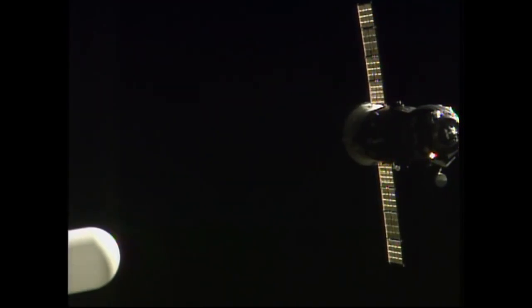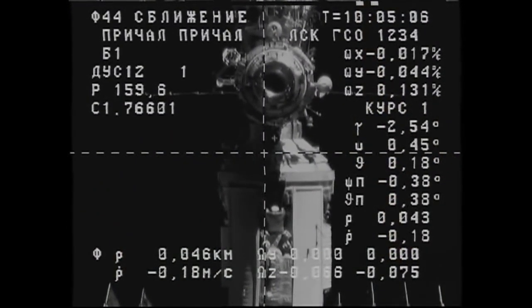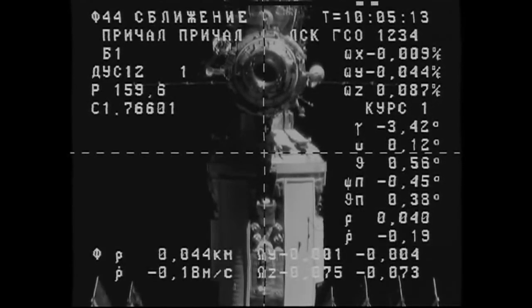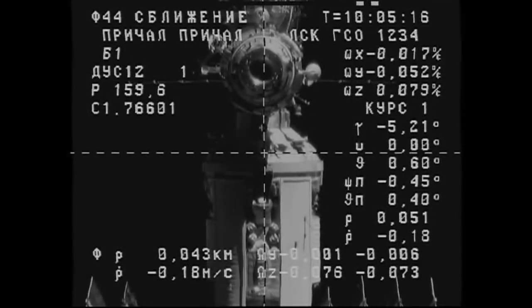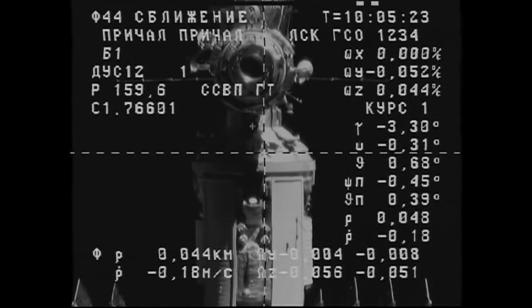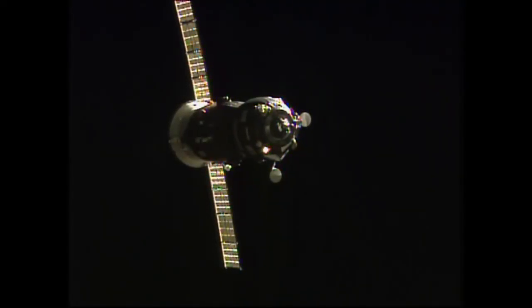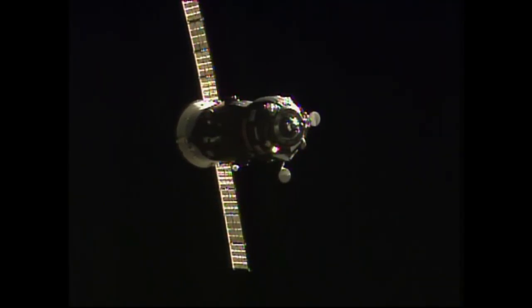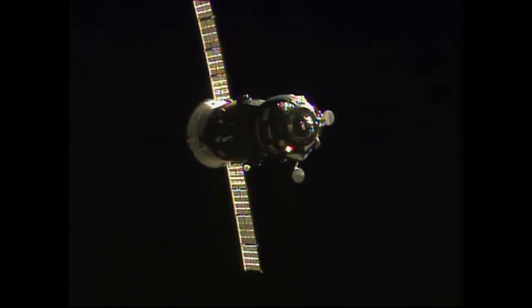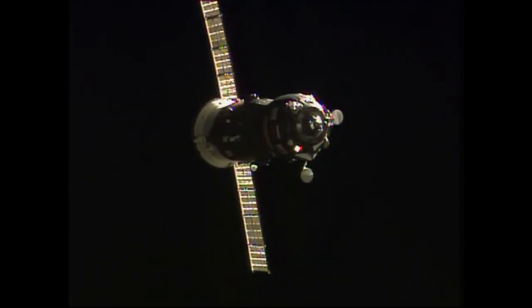The target is practically at the center — maybe a quarter of a cell off on the yaw and pitch channels. You can see the docking target just below the port at the Pirs docking compartment. The CORS automated rendezvous system is self-correcting the angle of the approach, now just 44 meters away from docking. 45 meters, 0.18. The CORS automated rendezvous system antenna on the Progress has retracted as planned.